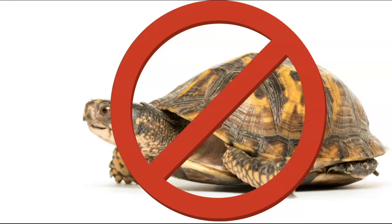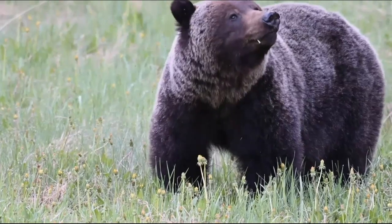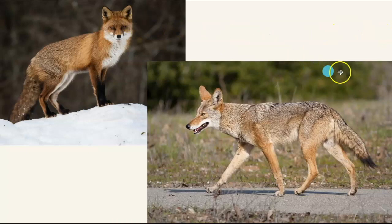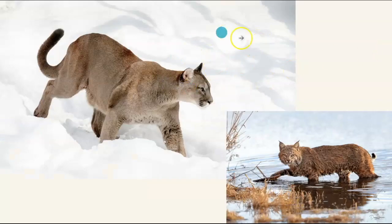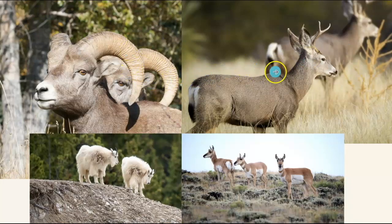We don't have any turtles here in Yellowstone. We have bigger things like wolves, and grizzly bears, and black bears, and bison, foxes, and coyotes. There are mountain lions and bobcats. We also have elk, bighorn sheep, mule deer, pronghorn, and mountain goats.